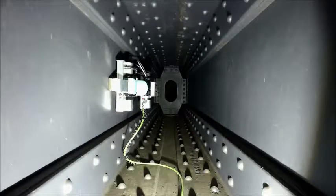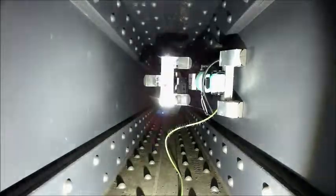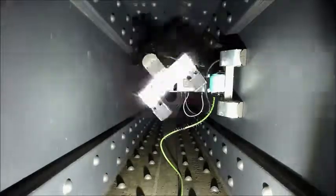CROC is capable of inspecting steel bridges in the transport industry, ship hulls in the maritime industry, transmission towers, power plants and offshore structures in the energy industry.